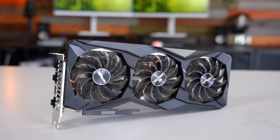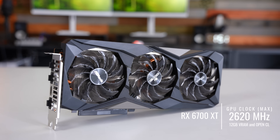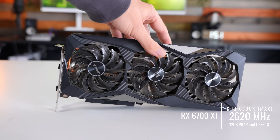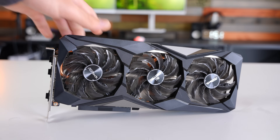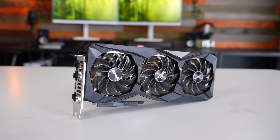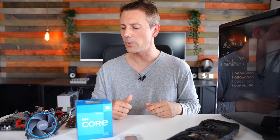For the graphics card, we are going with an ASRock Challenger Pro RX 6700 XT. We got this at a bargain price from BPC Tech — this is the three-fan edition. I believe it's going to be perfect for the benchmarks we're running today to get the most performance possible.